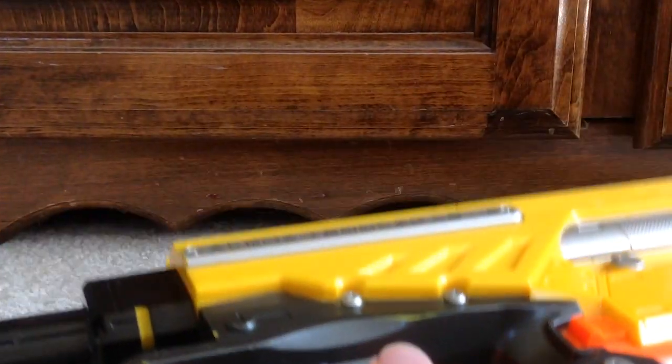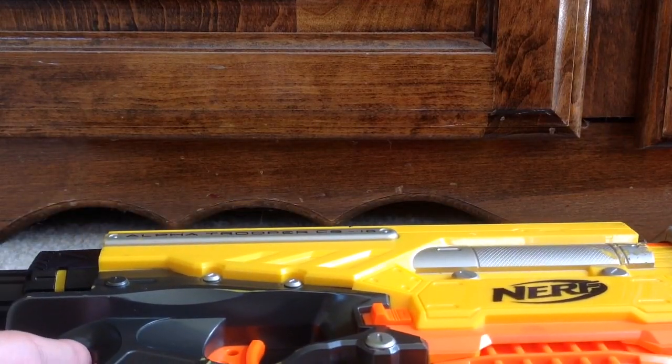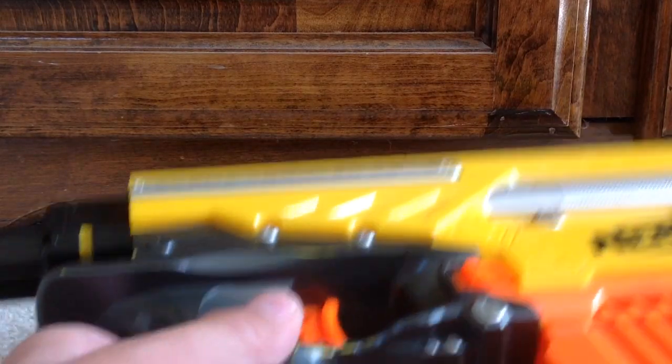I can't get it out right now, but I got this for $3.99, which isn't that great, but I think it's worth it though.